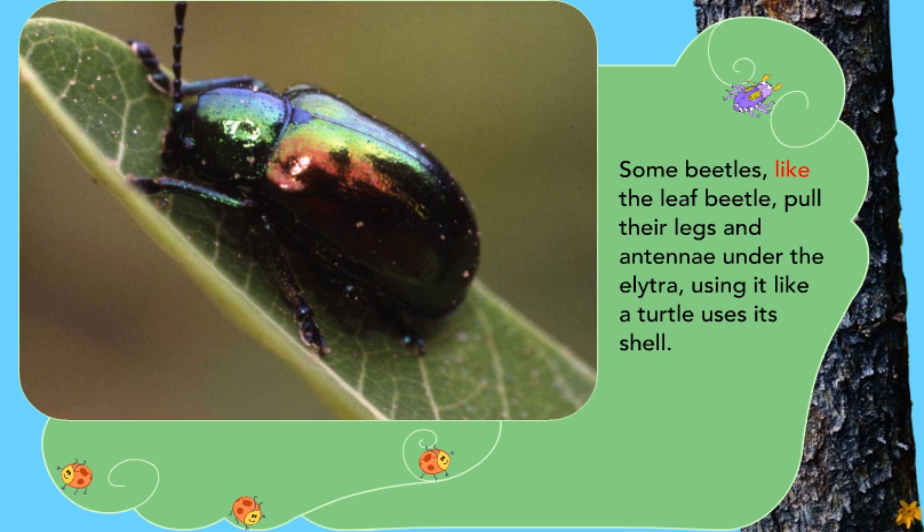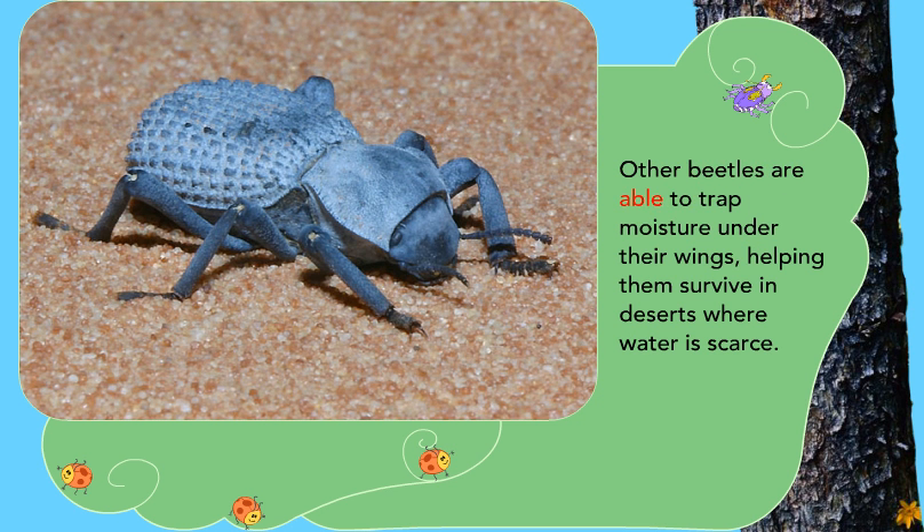Some beetles, like the leaf beetle, pull their legs and antennae under the elytra, using it like a turtle uses its shell. Other beetles are able to trap moisture under their wings, helping them survive in deserts where water is scarce.